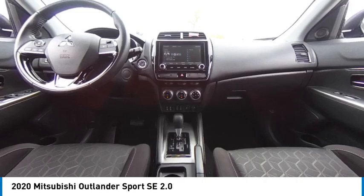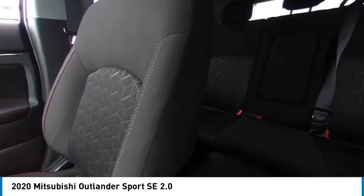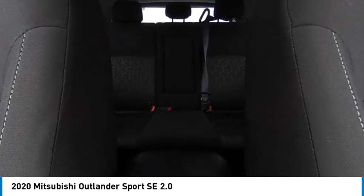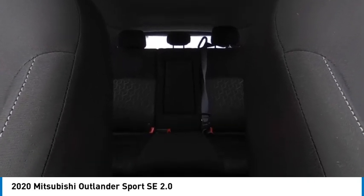Aluminum wheels, rear spoiler, brake assist, stability control, tire pressure monitor, daytime running lights, fog lamps. This beauty will make even your house keys jealous. Drive it today!